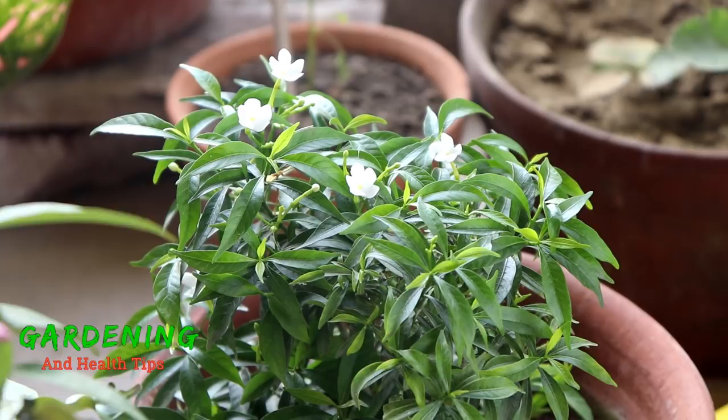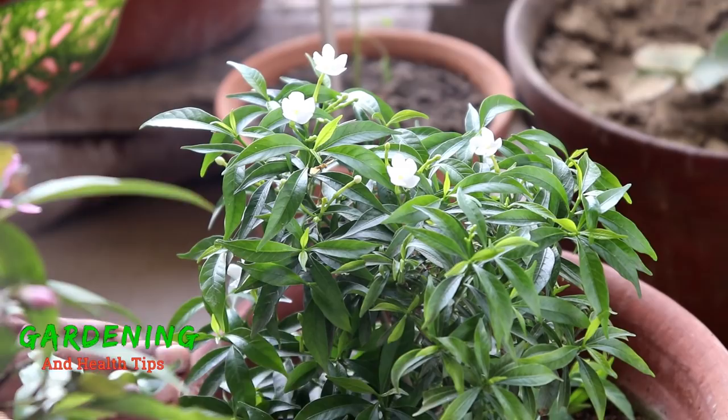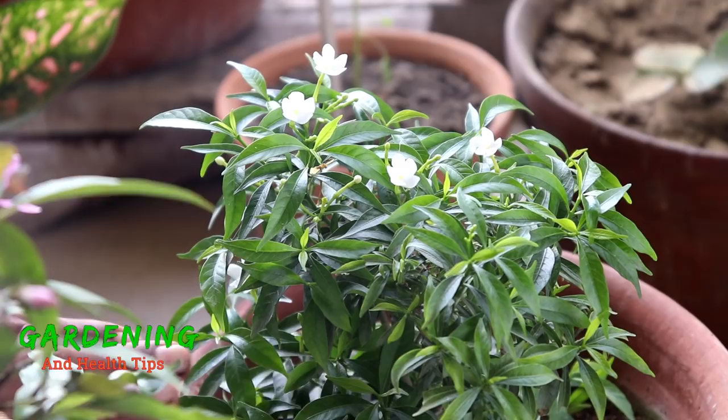Chinese Togort is a very good plant to see on the roadside. It is a nice plant and a good place to maintain, and it also needs fertilizer.